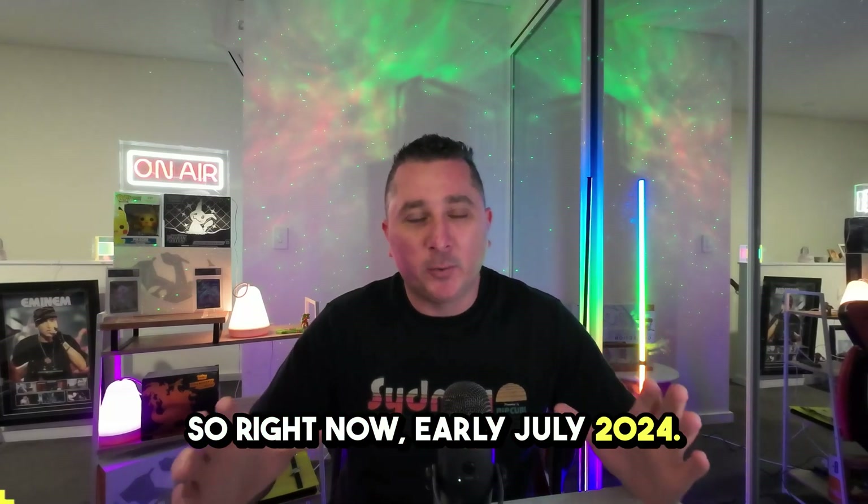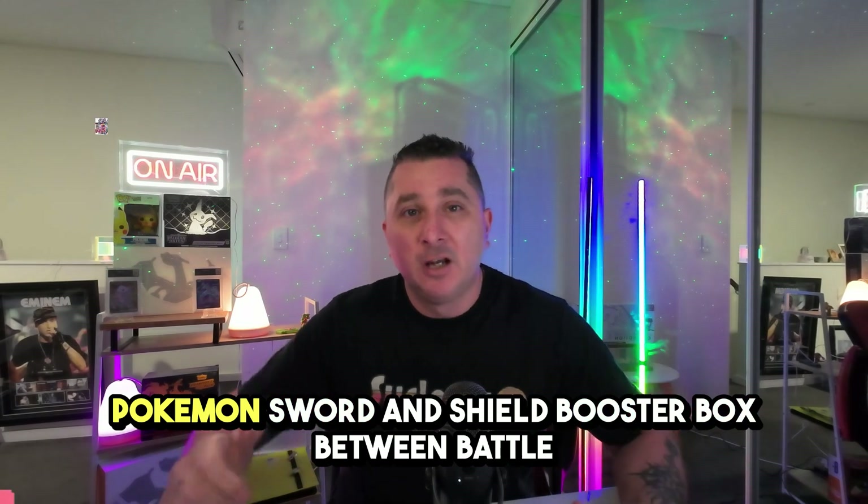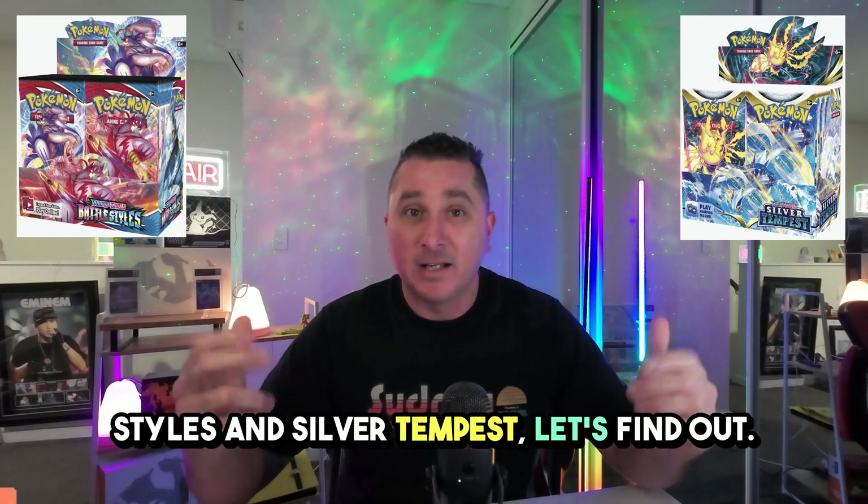Right now, early July 2024 — which is the best value for money Pokémon Sword and Shield booster box between Battle Styles and Silver Tempest? Let's find out.